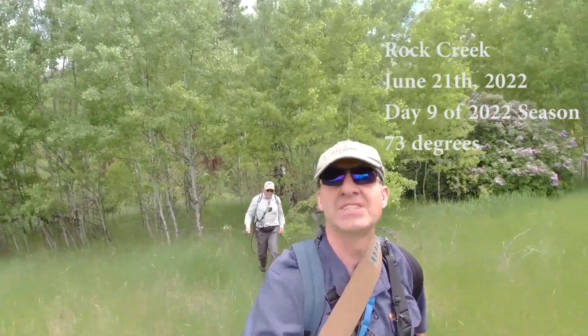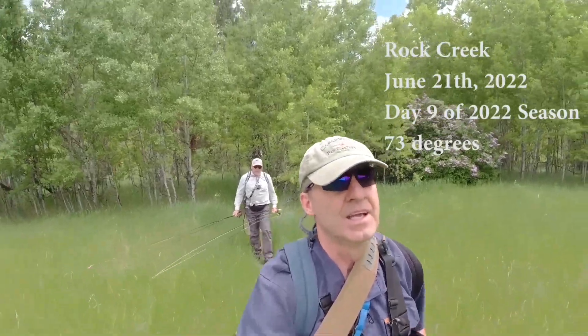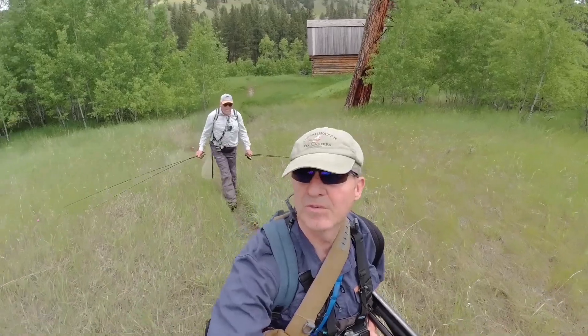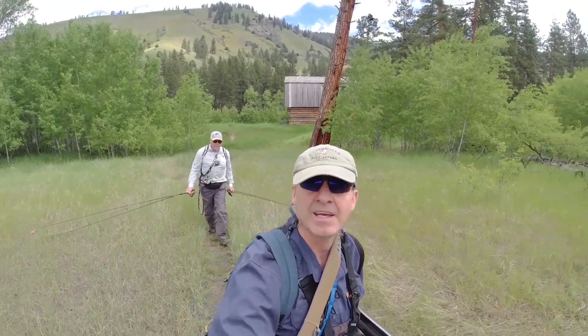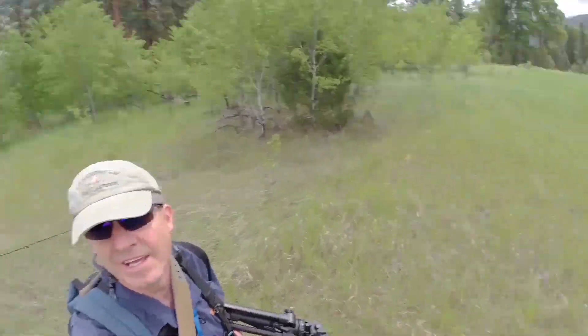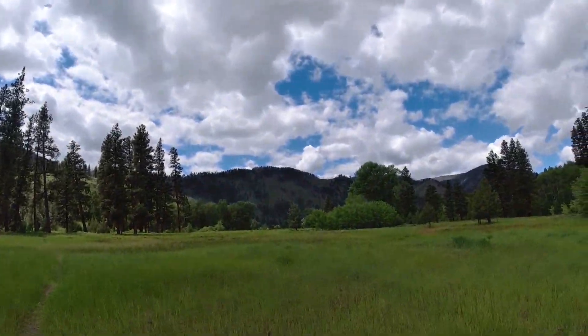We're going to fish some of the side channels that we find, and hopefully things will work out. We're hiking into a beautiful meadow area. As you can see, very lush and green.